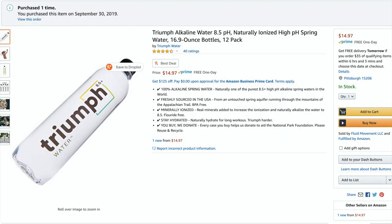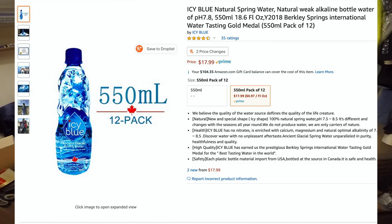The Triumph water was a 12-pack at $14.97 on Amazon. The Icy Blue was $19.79 on Amazon for a 12-pack. Compared to a grocery store those are kind of high prices, but considering you're paying for shipping costs on top of the water, it's not that bad for high pH water.